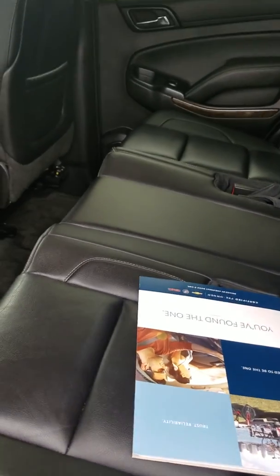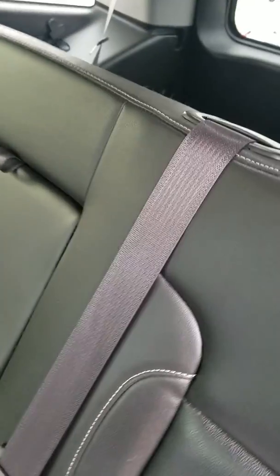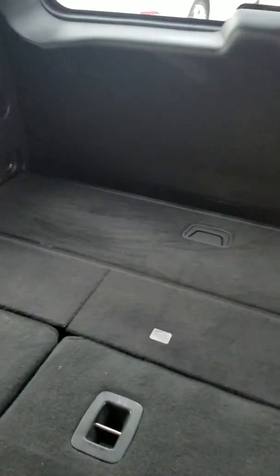In this one you do have the second row bench, which is awesome because you got room for one more. So this will fit eight passengers total. Huge amount of trunk space as well with the seats folded down, and then you have your third row, which will come up.